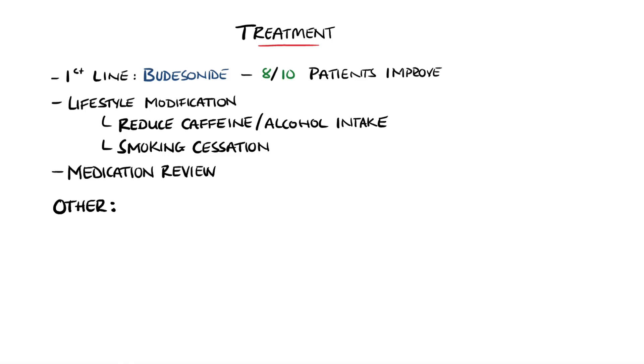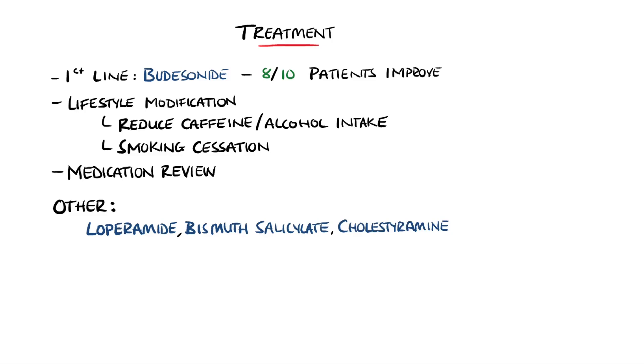Medications are also reviewed to remove any potential triggers. Loperamide, which is an anti-diarrheal medication, can also be offered, as well as bismuth salicylate and bile acid sequestrants like cholestyramine. These are used in patients who have bile acid malabsorption.